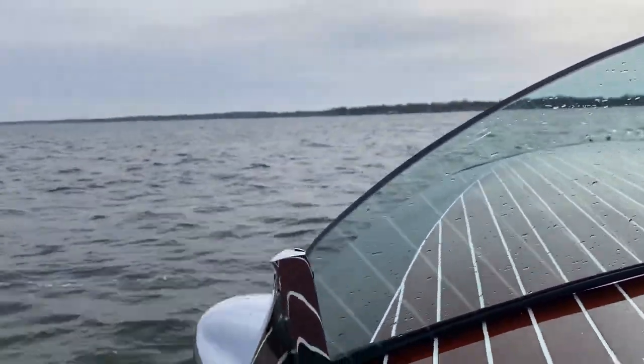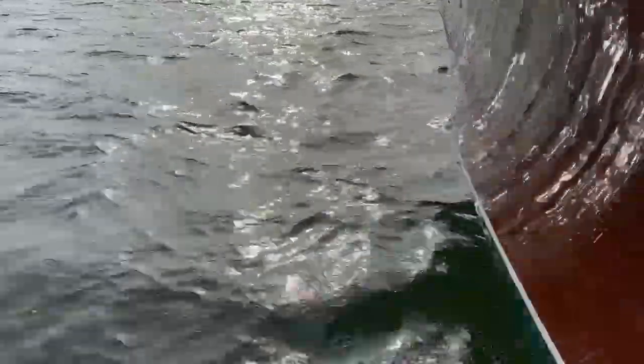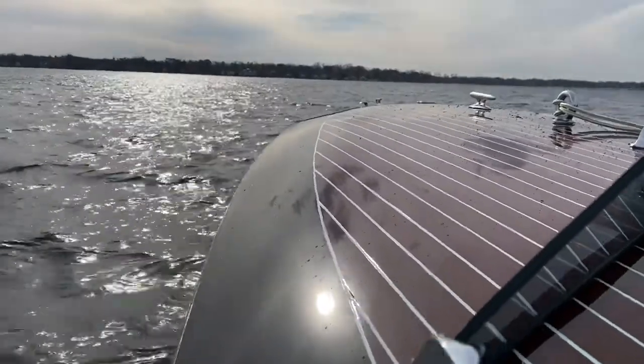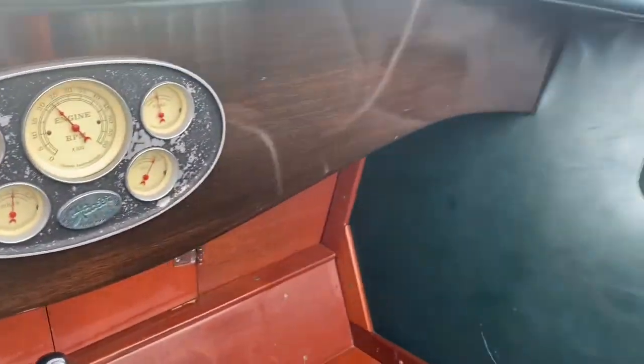It gets up, rides nice and high on top of the water. Running about 2300 RPMs.